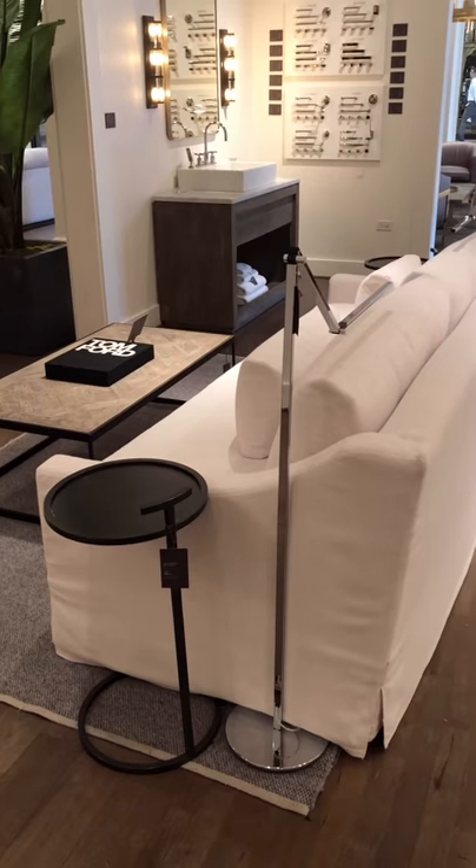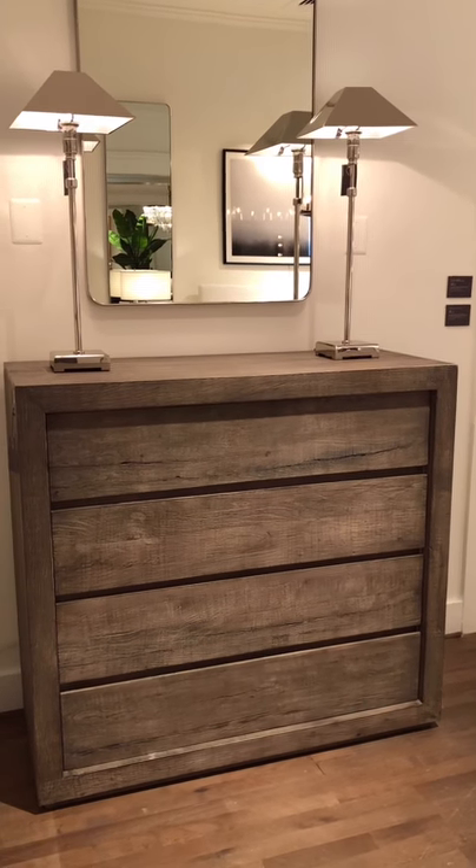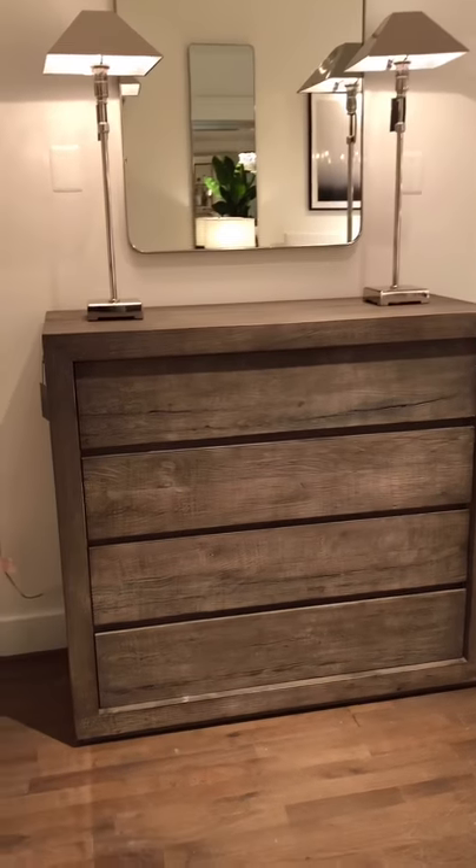Pretty little slip-covered sofa. Silver over here. Reclaimed wood — love this chest. Really pretty.